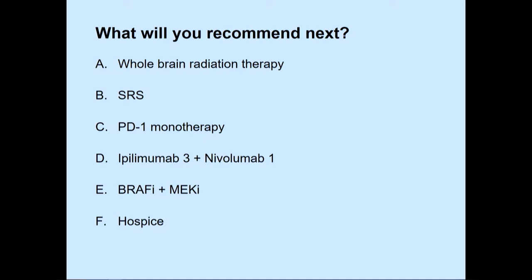Here are the treatment options. I want all of my students to succeed, so there are no wrong answers — this is more of a survey, because all these options can be chosen in the appropriate setting. I want you to raise your hands without any fear and let me know which you would choose.